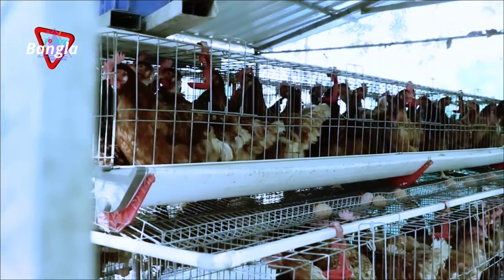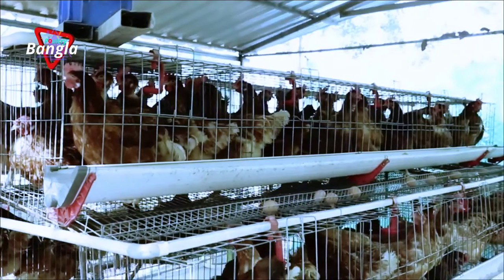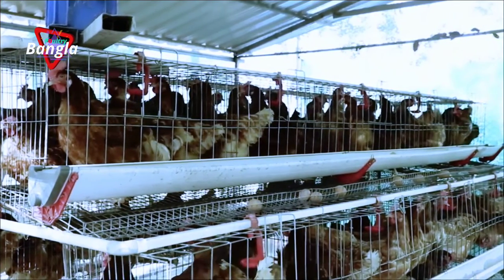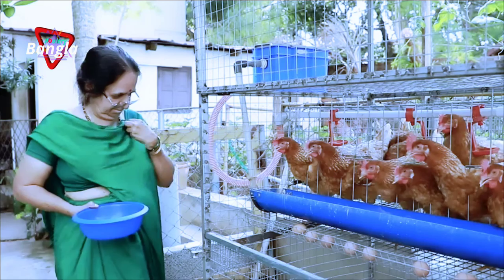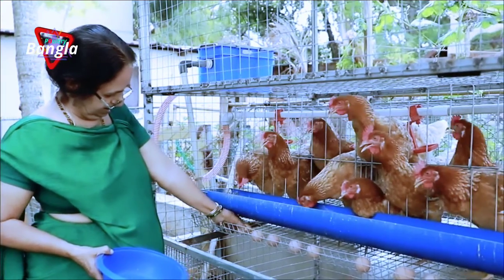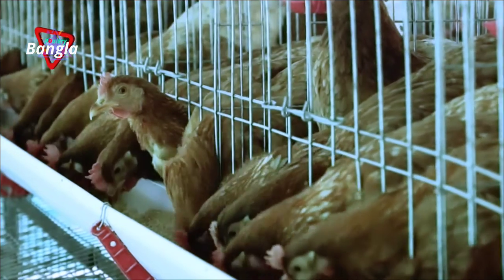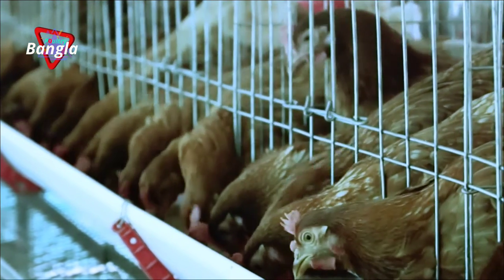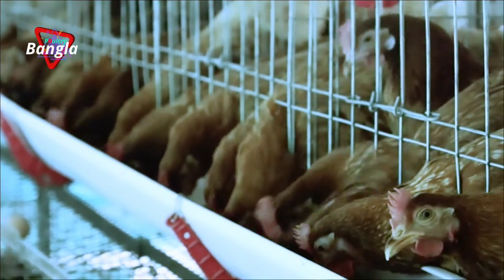The micro layer system is a solution for those with only a small quantity of floor space. In cities, a poultry lover can hardly spare open land for rearing birds. For all such people, this system is of great worth as it helps keep birds in minimal space.